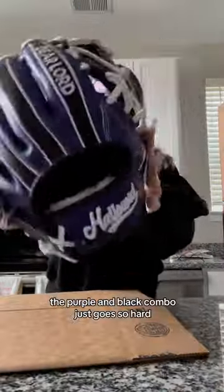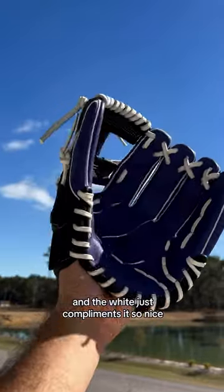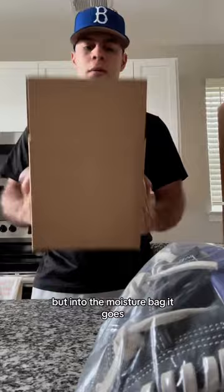Last but not least, the purple and black combo just goes so hard and the white just complements it so nicely. I wish I could keep this glove, but into the moisture bag it goes.